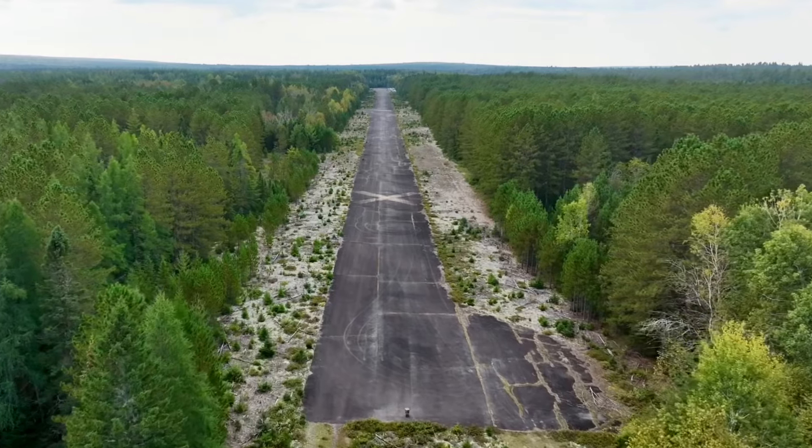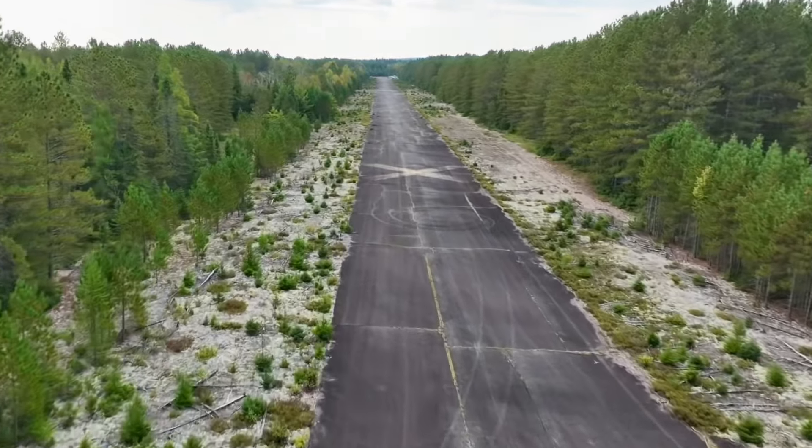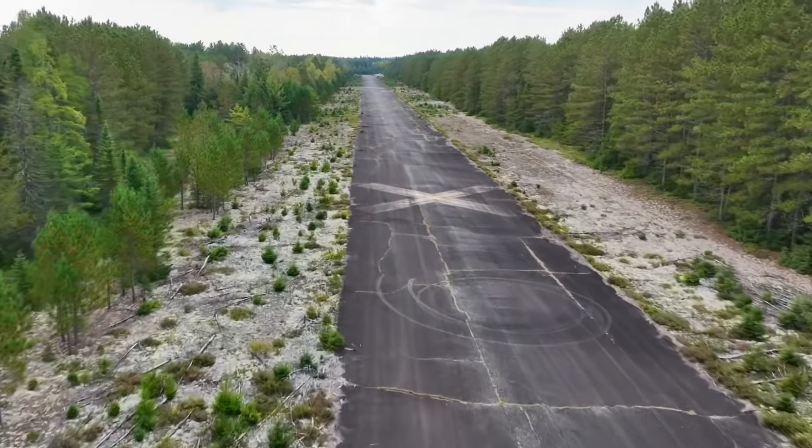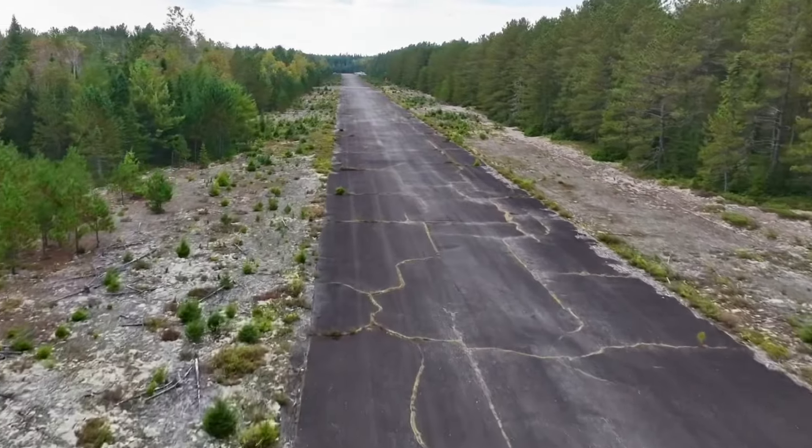The only markings on the runway are these X's and then a displaced threshold when you're landing on what they consider runway 4. This is the approach end of runway 22, flying down the entire strip so you can get an idea of the condition of the asphalt.